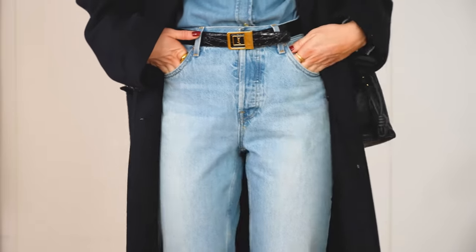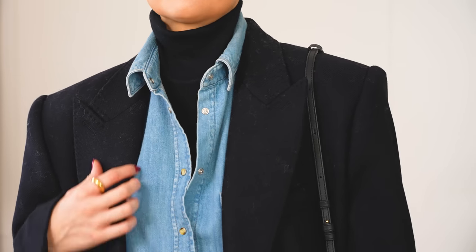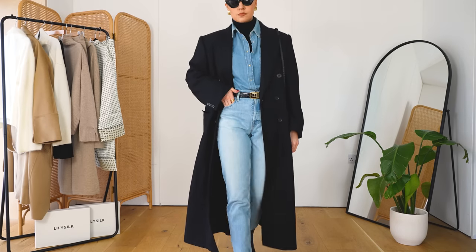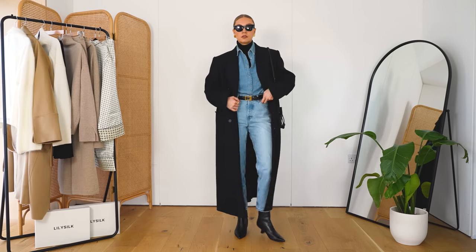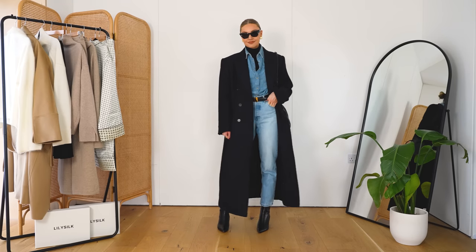I think any shirt would look good with this, and if you wanted to wear it for work, you could do the exact same look with some smarter trousers and a white or blue shirt. But with the denim I think it looks really cool. I tied it in with the black accessories and black coat, just keeping it simple — black and denim — because we've got quite a lot going on within the layering of the outfit. I personally really love this combination.